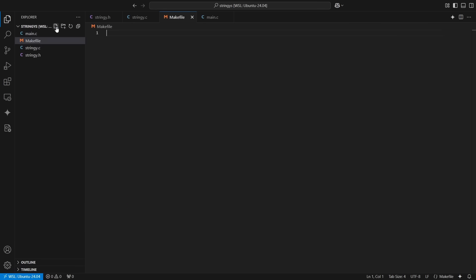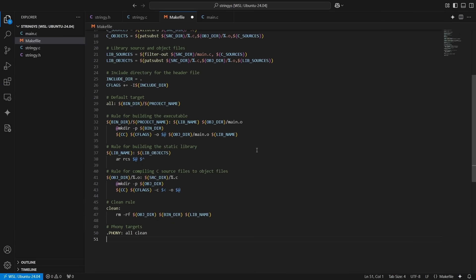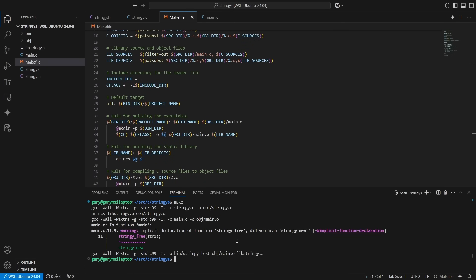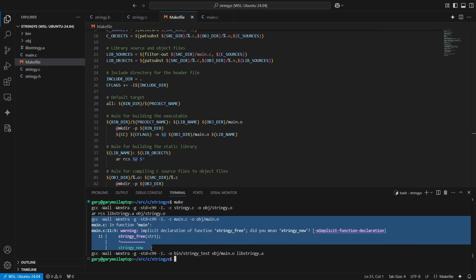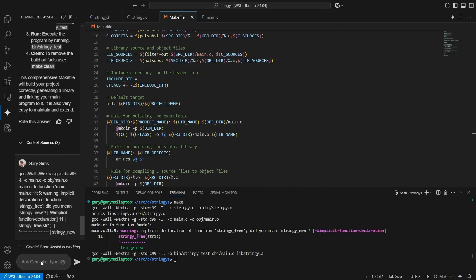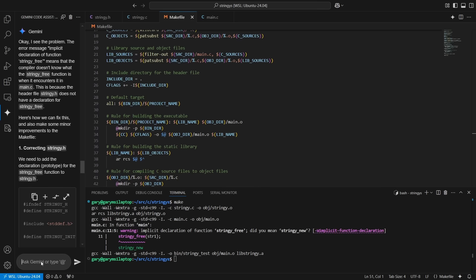We copy the makefile, go into the file explorer, create a new file called "makefile," and paste it in. Then we bring up a terminal and type make. The make file has worked, but it's pointing out there is a problem. So I wonder if we can just cut and paste the error into Gemini and see what it does. I know that stringy_free is not defined in stringy.h — that's the problem.